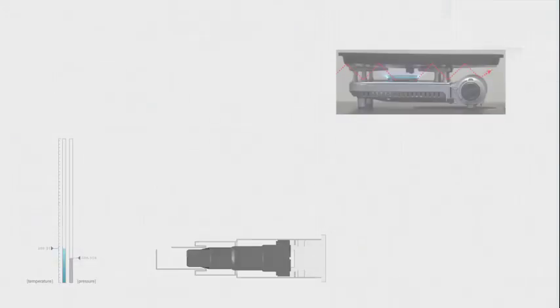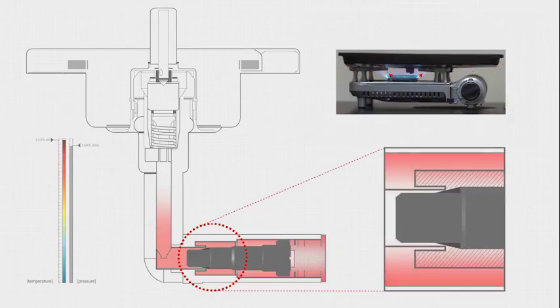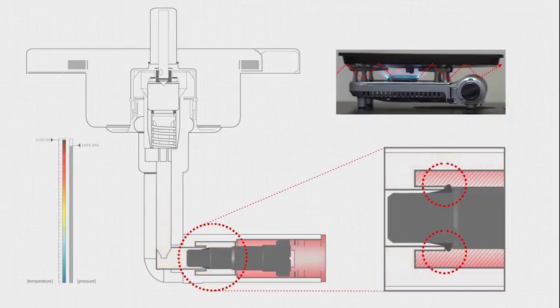This is how it works. When the canister's interior temperature rises, causing the pressure to build up to critical levels, the safety pin blocks the gas supply by melting and closing the passage.